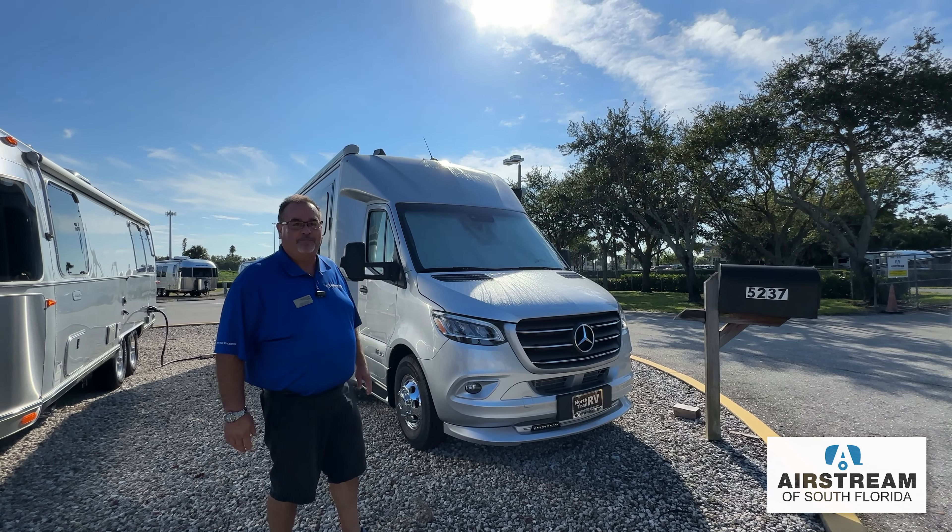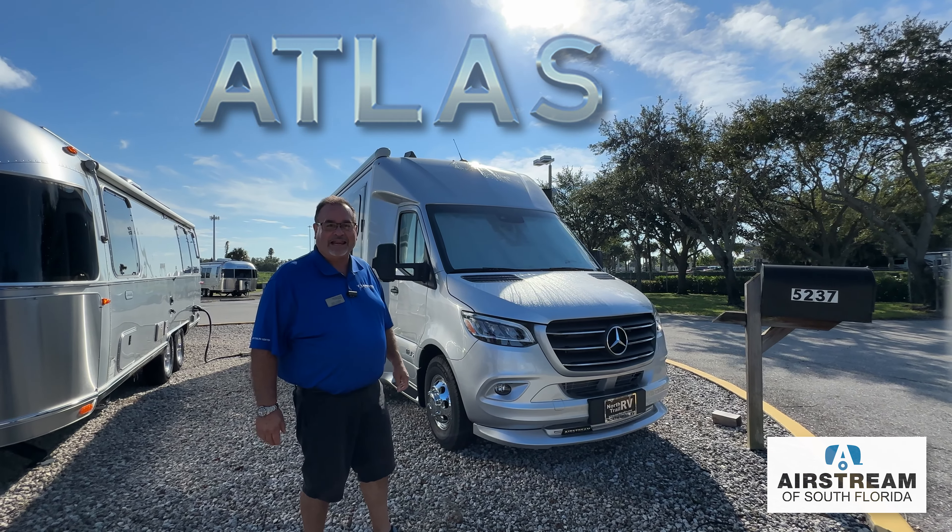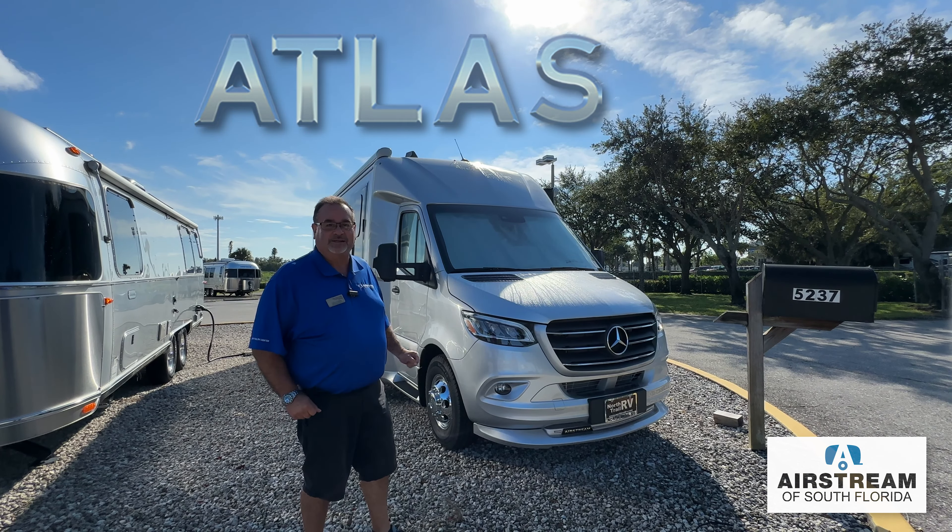Hello everybody, I'm Todd Utzman right here at Airstream of South Florida. We're a proud division of North Trail RV right here in Fort Myers, Florida. Today I just want to briefly go over with you this beautiful B+, they call it, Airstream Atlas. A lot of you may have seen it in some of our videos before. This is a brand new 2025 with that very popular interior — the Modern Grige.